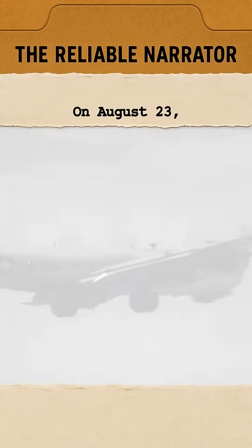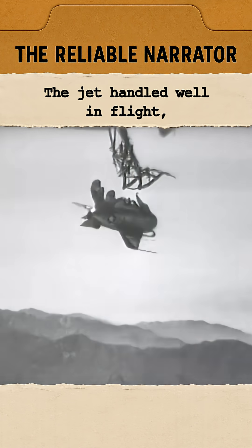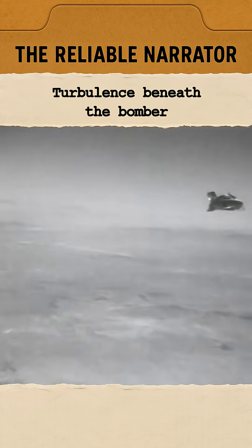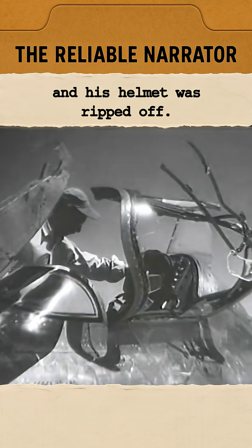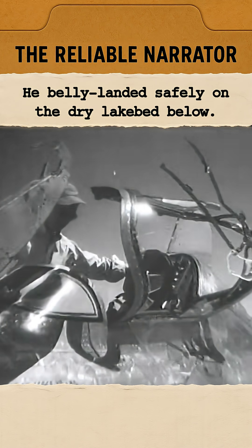On August 23, Schock released the Goblin for the first time. The jet handled well in flight, but docking was another story. Turbulence beneath the bomber knocked the Goblin around, and when Schock attempted a hookup, he struck the trapeze so hard that the canopy shattered and his helmet was ripped off. He belly-landed safely on the dry lake bed below.